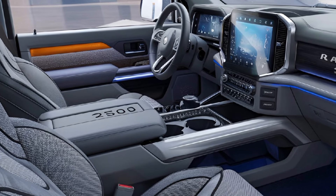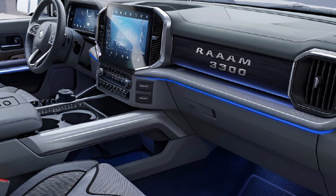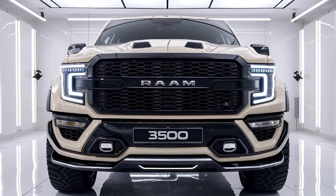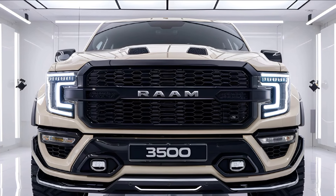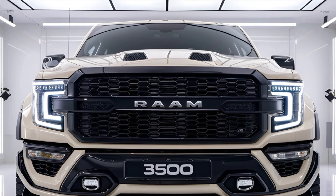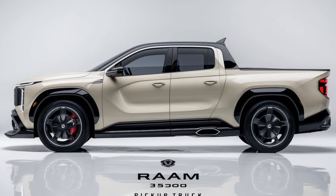Pricing starts around fifty thousand dollars for base models, with high-end fully loaded trims going over ninety thousand dollars, reflecting its blend of capability and luxury.